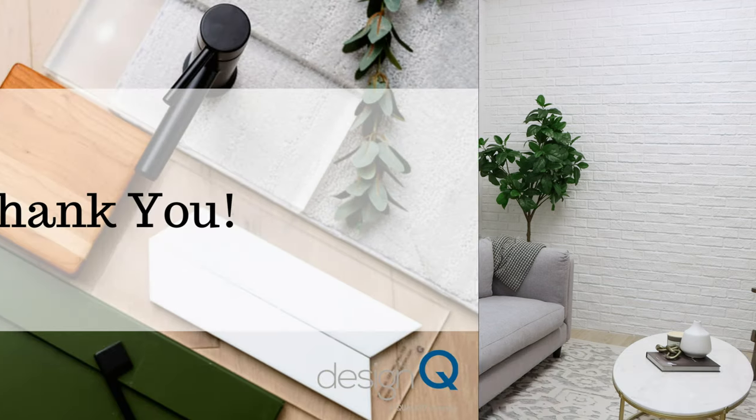I hope that this answered any questions you may have. Feel free to check out our learning hub on our website, designqueueedmonton.com, for more information. Thank you.